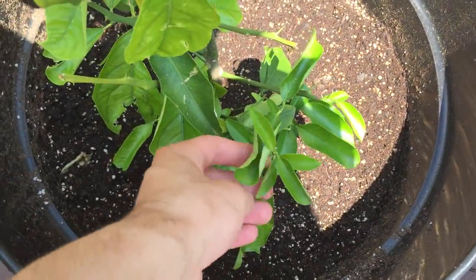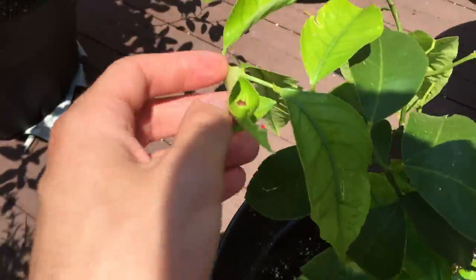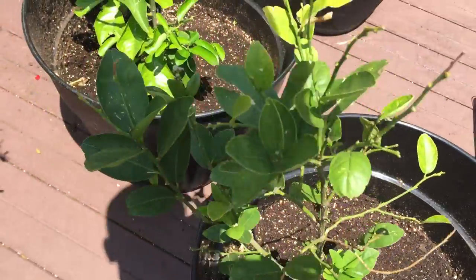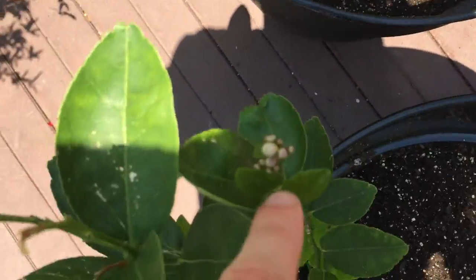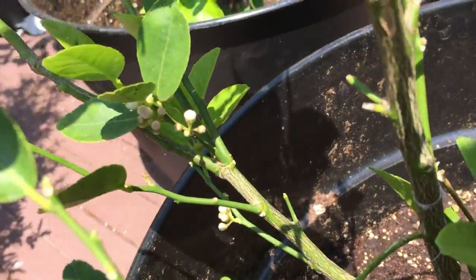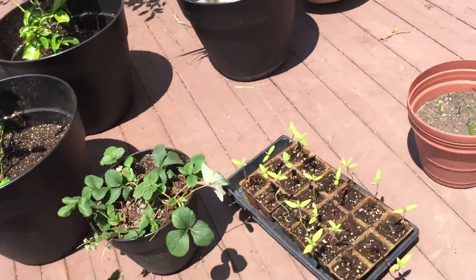Lemon tree looking good — a lot of new leaves, a lot of bottom growth down there. We got a couple of things growing up top, some more leaves starting to develop. Lime tree — we still got these growing, a lot of flowers starting to come up. Looking really good, happy and healthy, especially with all that citrus fertilizer. That's definitely going to help out a long way.